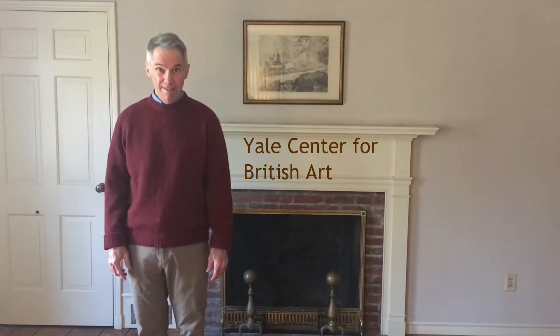Hello, I'm Tom Lee and I'm a storyteller, and one of my favorite places to tell stories is the Yale Center for British Art in New Haven, Connecticut.